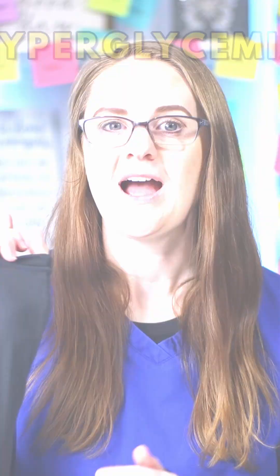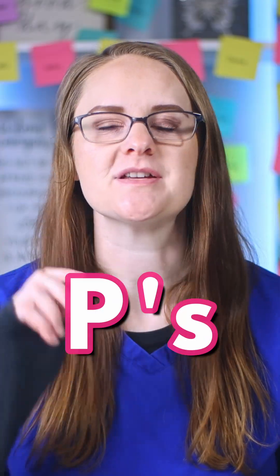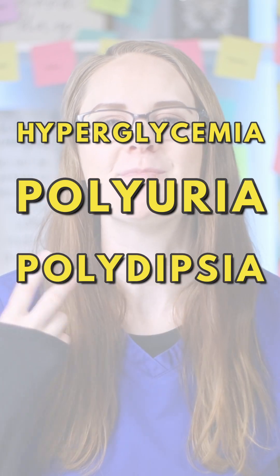The major signs and symptoms of diabetes are hyperglycemia and the three P's: polyuria, polydipsia, and polyphagia.